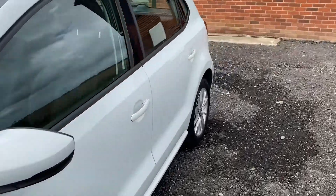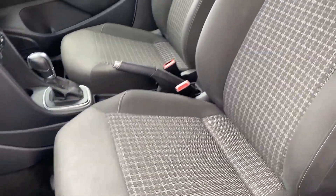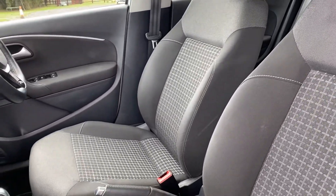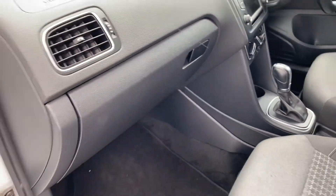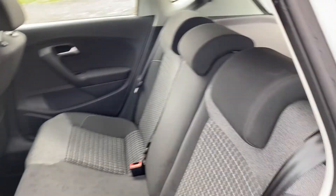I'll show you the interior — again, just really nice and tidy, very well looked after. I had to have a quick video cut there because it absolutely chucked it down with rain, so the seats might look a little bit wet. Absolutely chucked it down!